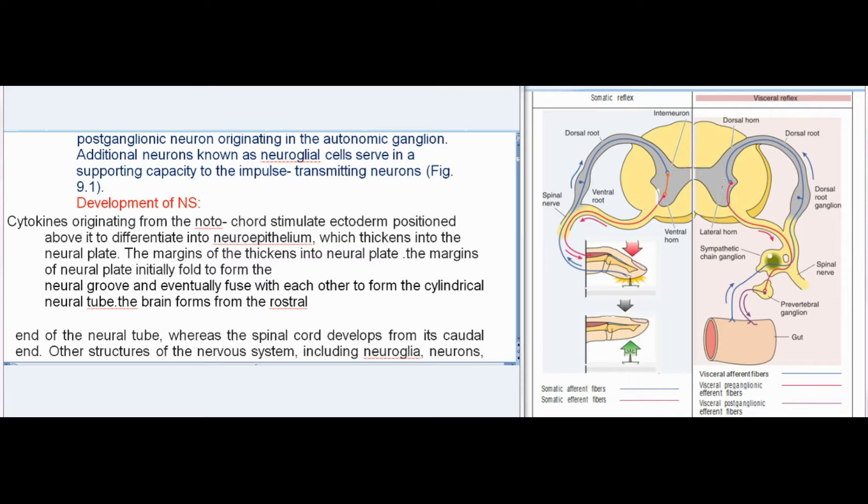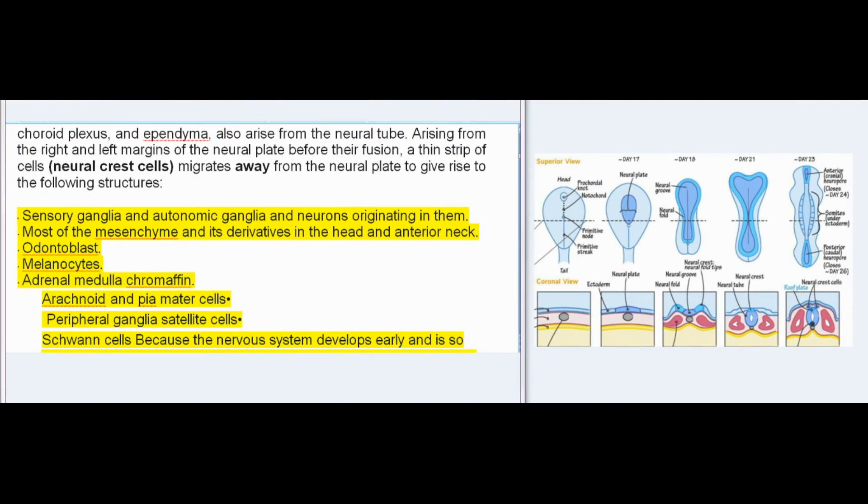Development of the nervous system: cytokines originating from the notochord stimulate ectoderm positioned above it to differentiate into neuroepithelium, which thickens into the neural plate. The margins of the neural plate initially fold to form the neural groove and eventually fuse with each other to form the cylindrical neural tube. The brain forms from the rostral end of the neural tube, whereas the spinal cord develops from its caudal end. Other structures of the nervous system, including neuroglia, neurons, choroid plexus, and ependyma, also arise from the neural tube.